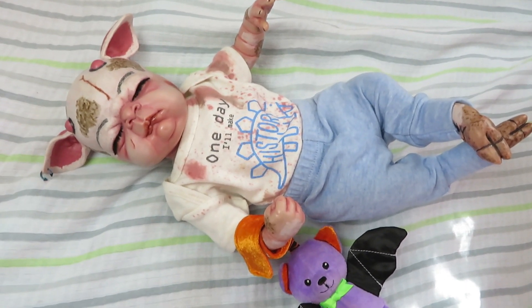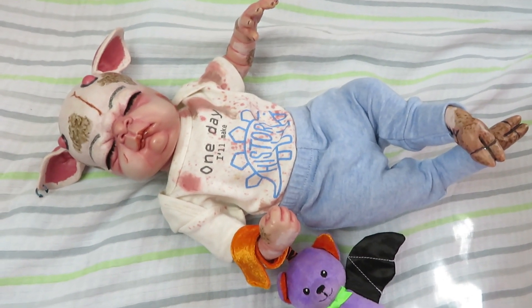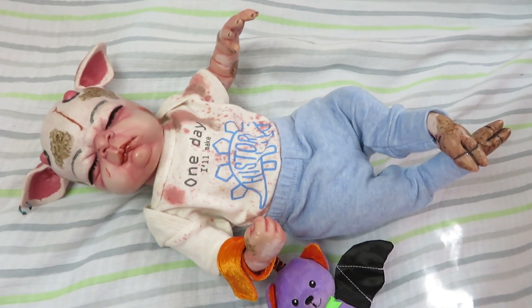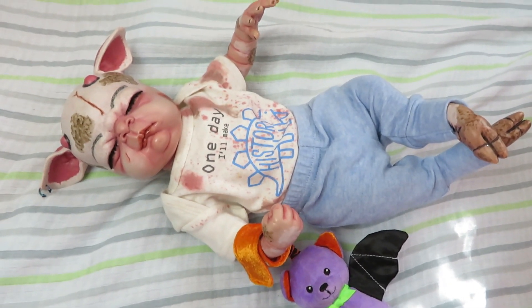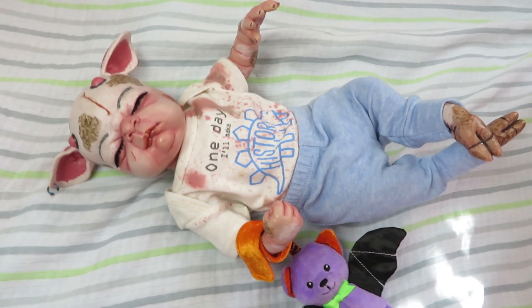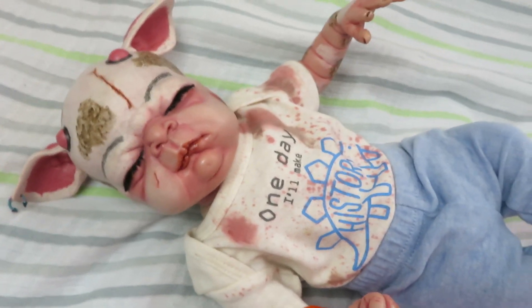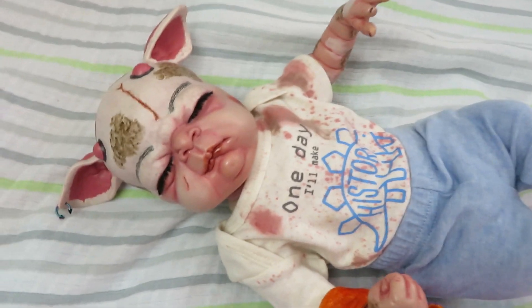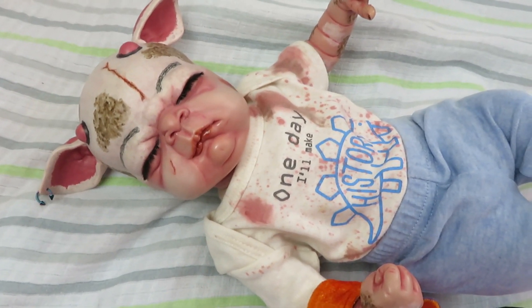Now I know some of you guys may not like this baby or understand, but the reborn community is very broad — we all like what we like. I do mostly realistic reborns as customs, but if people want alternative reborns I will do them. So here is this sweet fauna baby. The fauna sculpt starts out as half deer, half human — that is what the sculpt is actually made after.